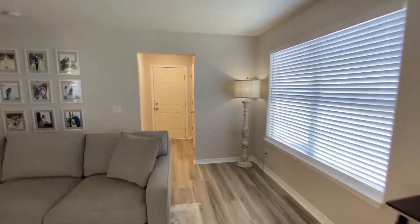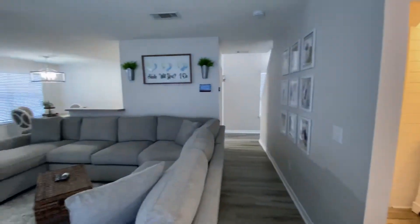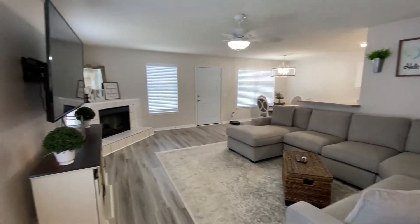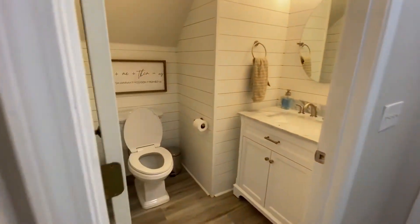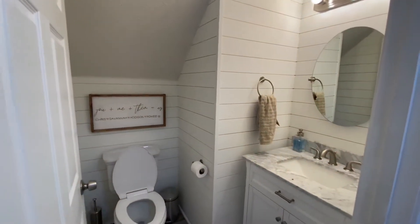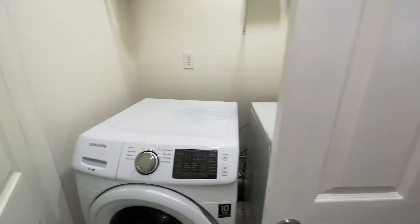And then off here there's a half bath. Here's the downstairs area. We have a powder room here. Some nice nickel siding. Super cute. I believe this is a laundry closet.